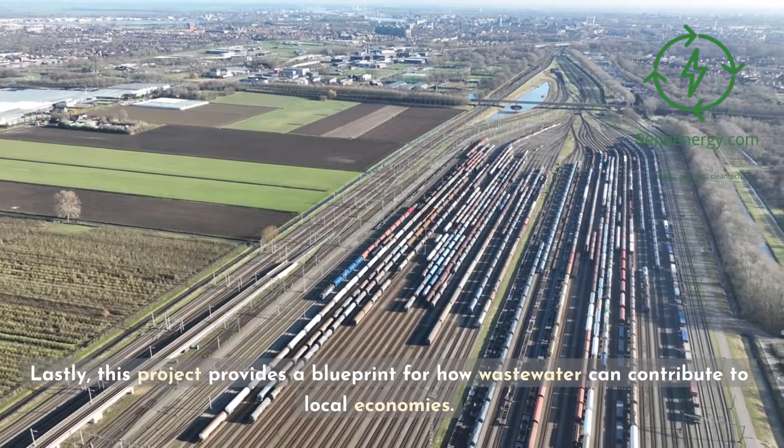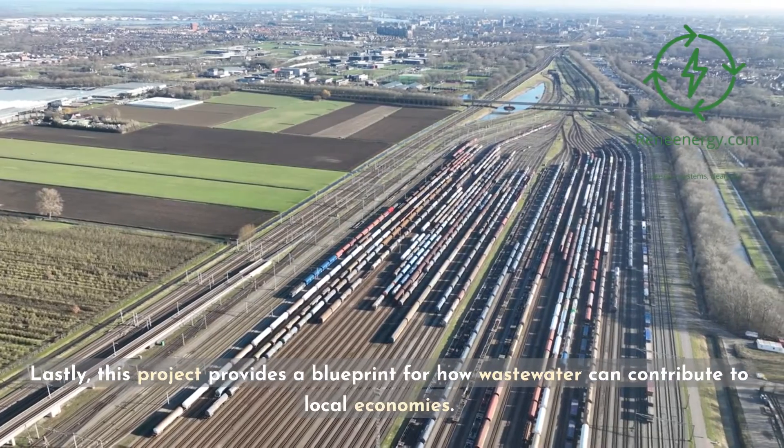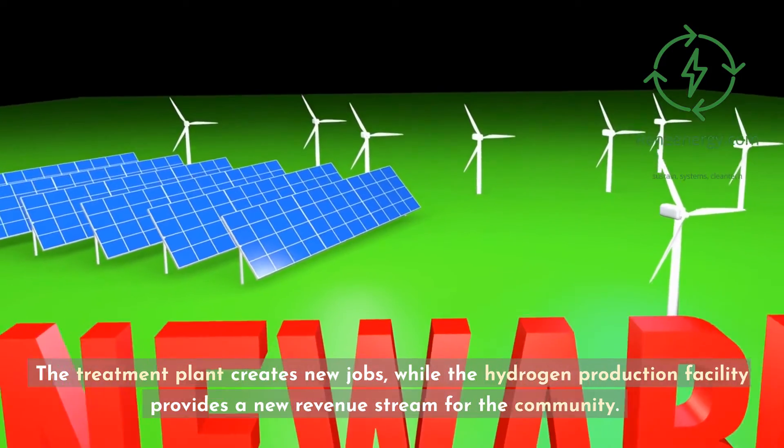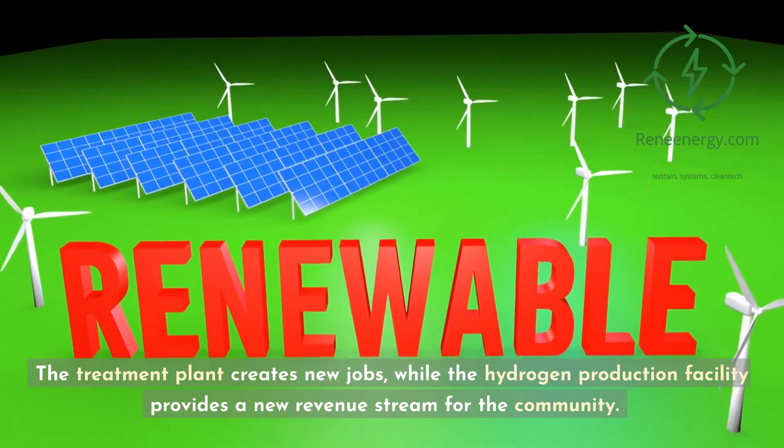Lastly, this project provides a blueprint for how wastewater can contribute to local economies. The treatment plant creates new jobs, while the hydrogen production facility provides a new revenue stream for the community.